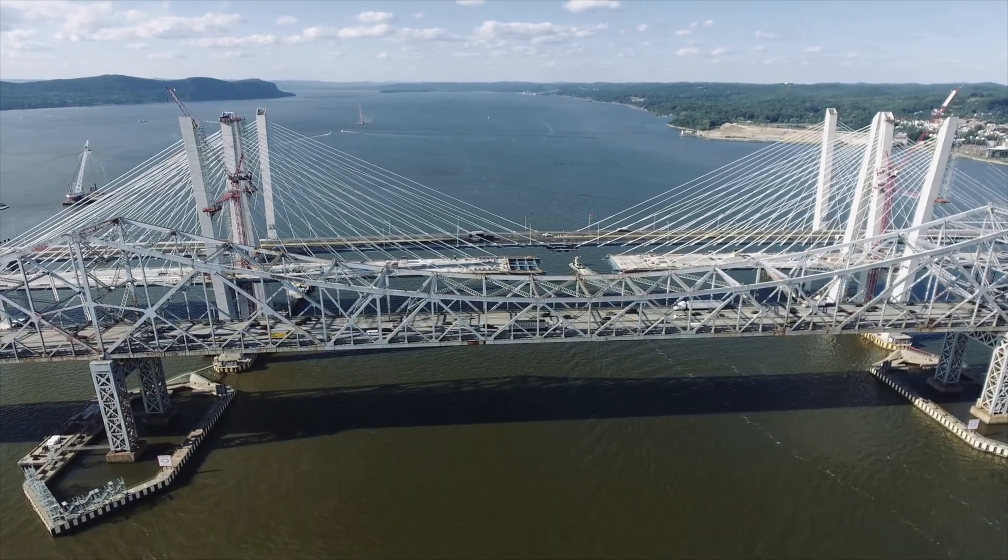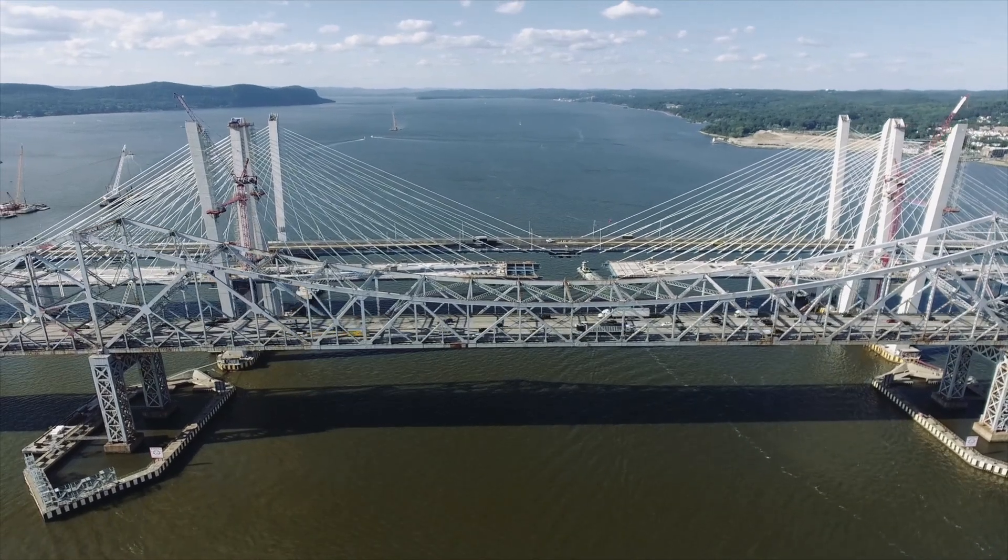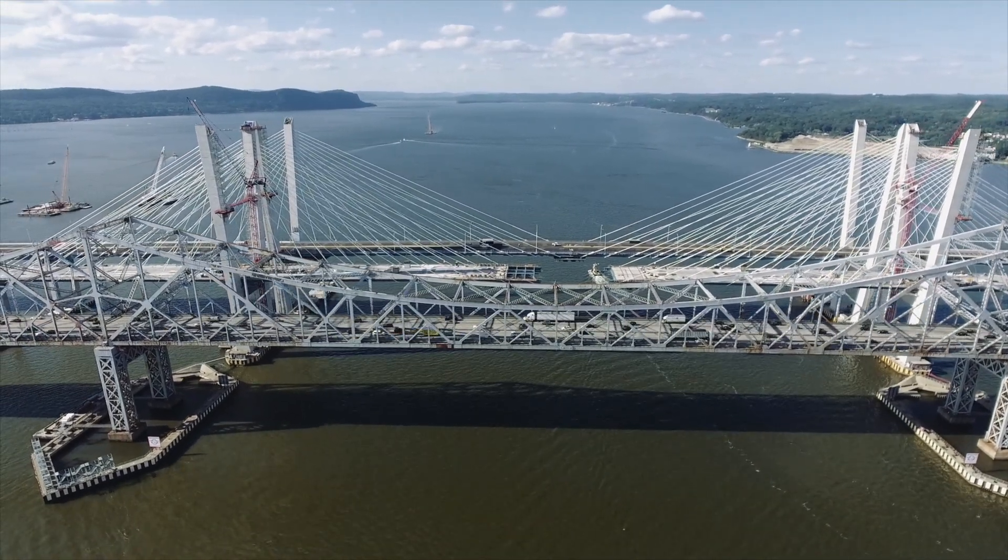As the largest bridge project in New York State history, the Governor Mario M. Cuomo Bridge is built over one of the widest locations on the Hudson River. So how did we design and build this megaproject?